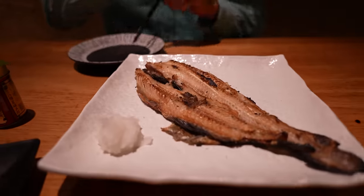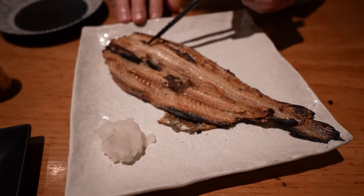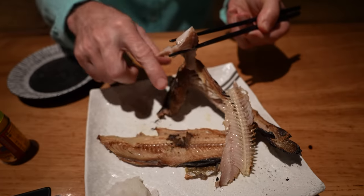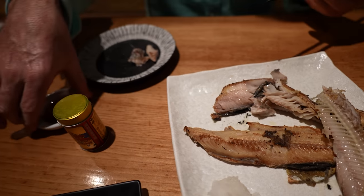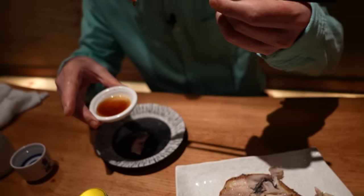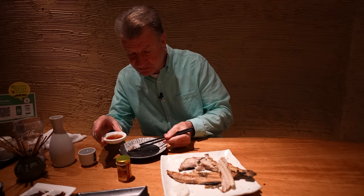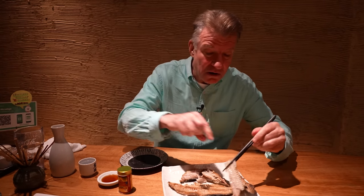Moving on here. This is the hokke fish — it's a type of mackerel. This is one of my favorite fish in Japan — cooked fish, for sure. We're going to have a little bit of shoyu on this. Mmm. Some daikon radish. Oh yeah.